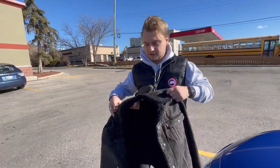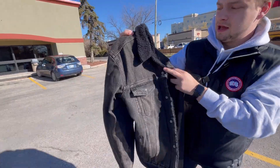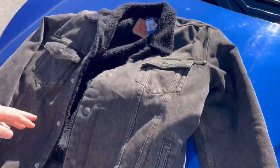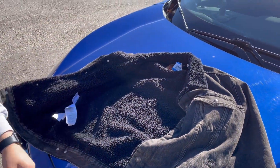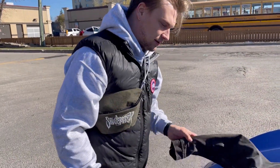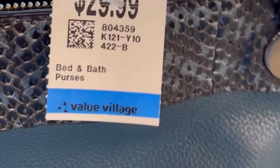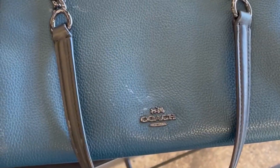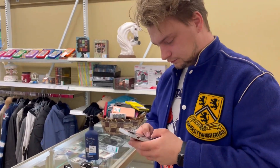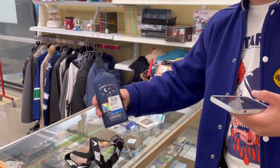I found this really nice Levi's Sherpa trucker jacket - washed out black with a black Sherpa interior. Look at it, it looks so good. It's literally almost brand new condition, probably barely worn. The inner tags are everything intact. If anybody's interested, that's the one soul find here - that's a good one.